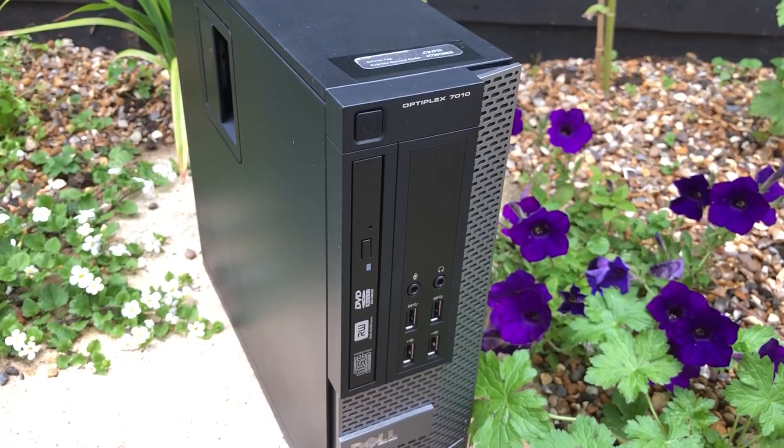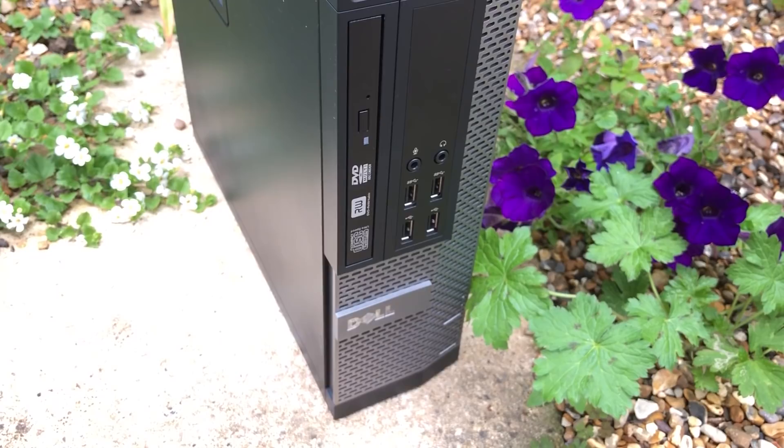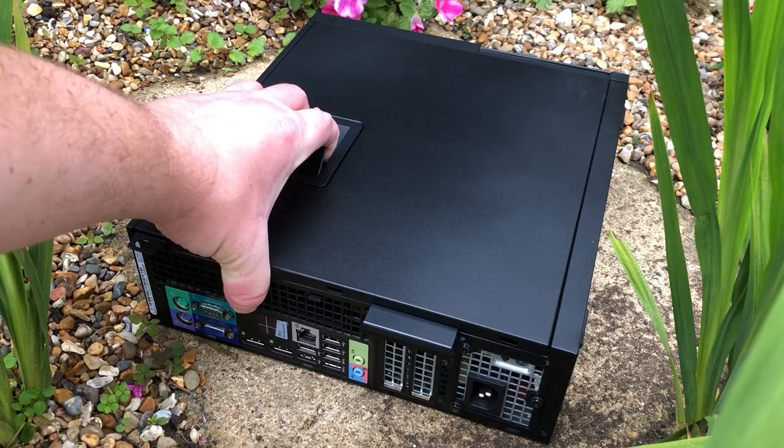The outside of the system is certainly clean with a few marks here and there, but it's rare to find these often-abused ex-office machines in pristine condition, and this is definitely one of the tidiest ones I've seen.